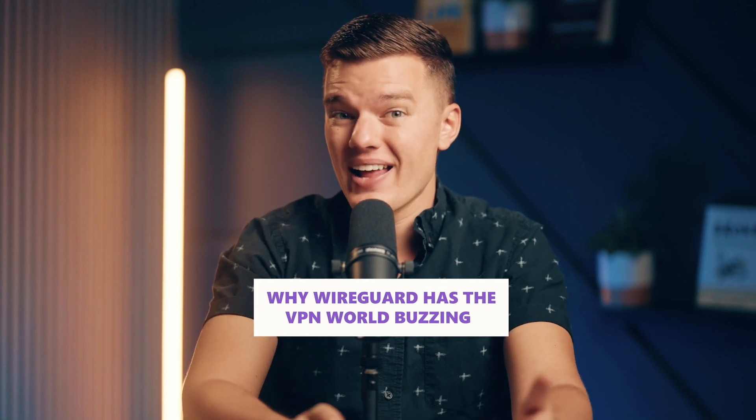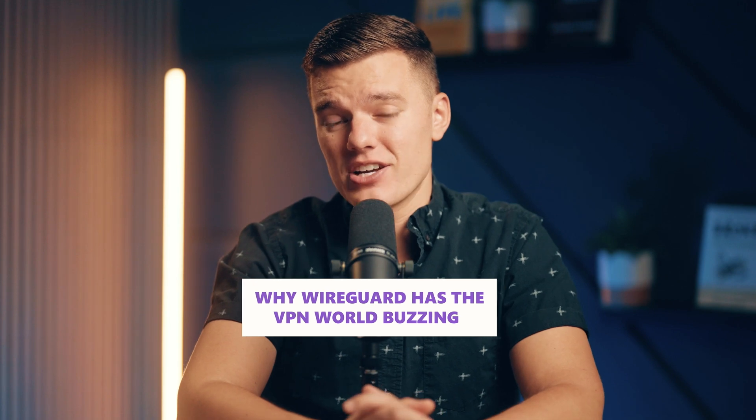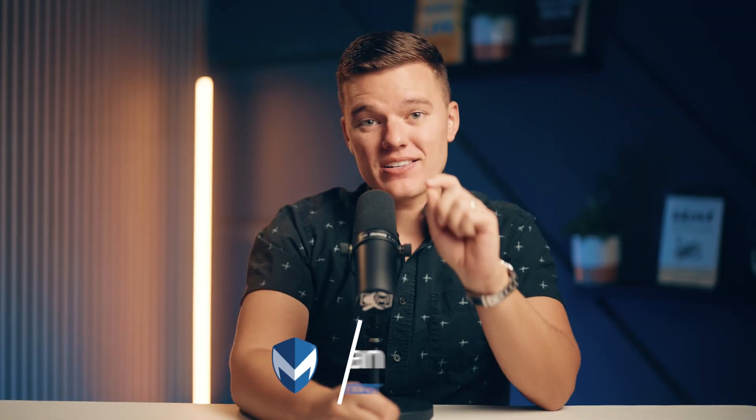Today we're going to dig into why WireGuard has the VPN world buzzing and whether or not it deserves all that attention. Hey everybody, and welcome back to the channel. Today we're going to be digging into something that's been shaking up the VPN world: WireGuard.